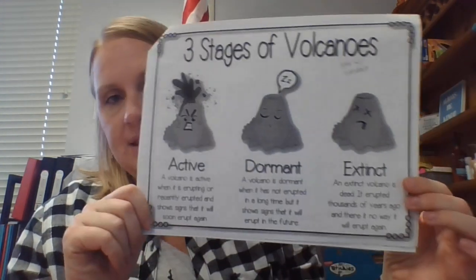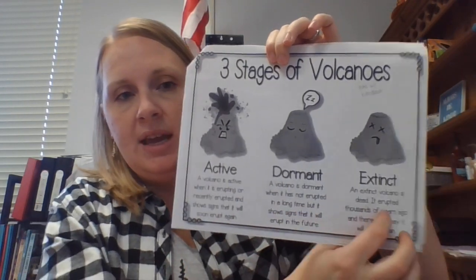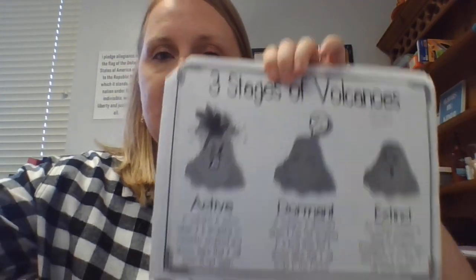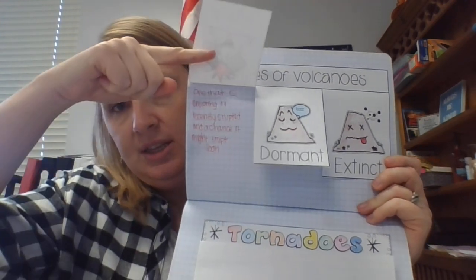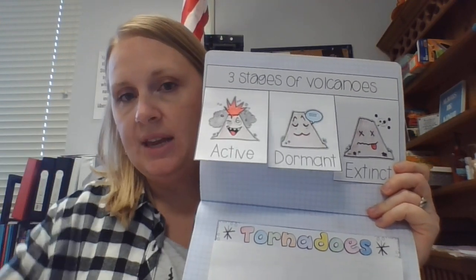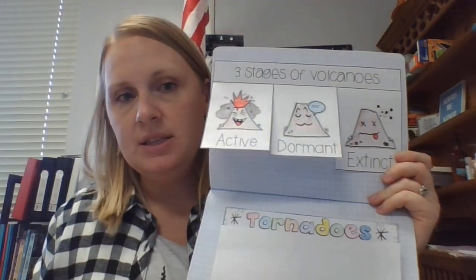The next page in your packet is the three stages of volcanoes: active, dormant, and extinct. You will use this page to finish the page in your notebook. Underneath each tab, write the definition of active, dormant, and extinct volcano, which you can get from this page. Make sure you color that one — it has to be colored.